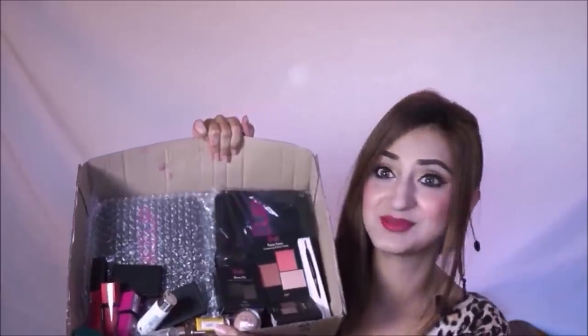You know when your brother gets you makeup, you know that he's the best brother in the world. I'm so excited — he almost got me everything that was on my list, apart from a few things that were out of stock or not available. So there is a lot of stuff and this is probably going to be a long video, so get a cup of tea or coffee or whatever you drink and let's get started.